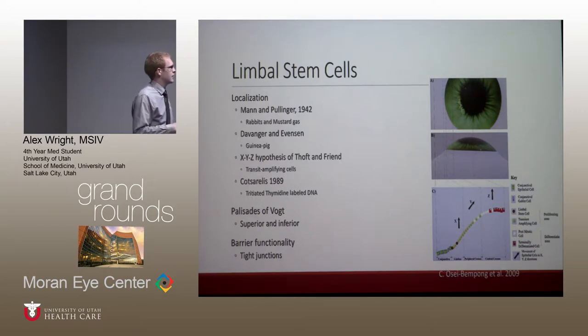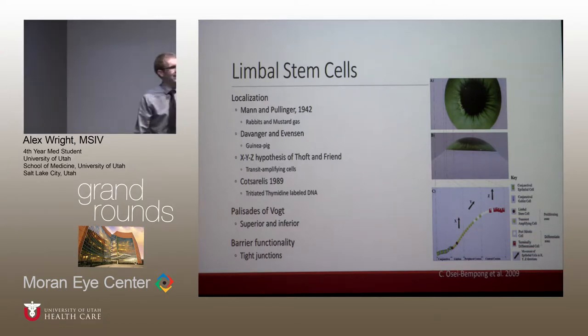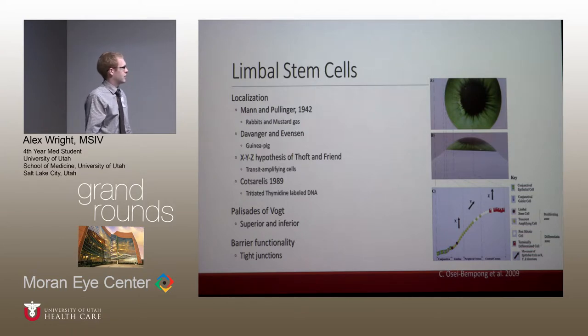In the early 80s, Doft and Friend came up with the XYZ hypothesis. Their thought was that the stem cells in the limbus were dividing and multiplying — X. As they continued to divide and differentiate, migrating superficially and vertically, those were the trans-amplifying cells. The sum of both of those divisions would equal Z, the amount of mature corneal epithelial cells lost and sloughing out from the tear film. This hypothesis was later confirmed in 1989 by Sharma.